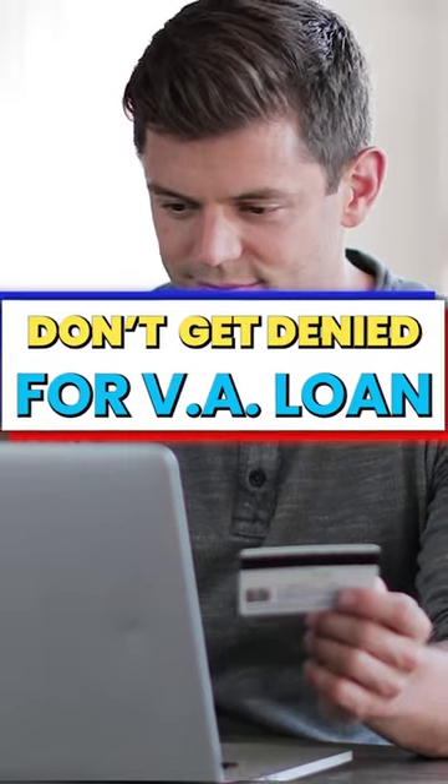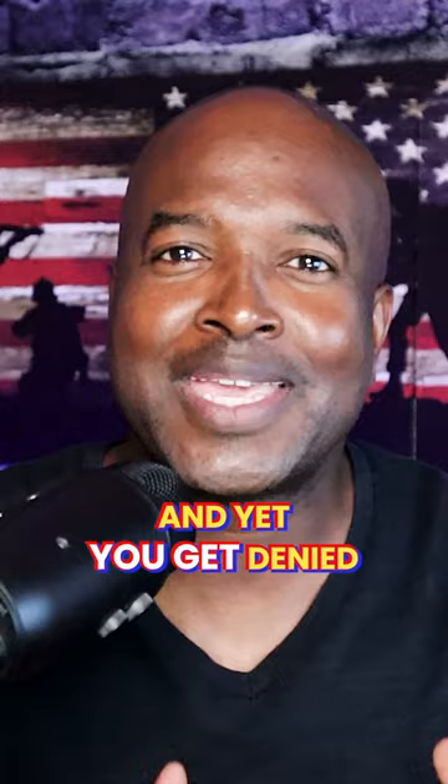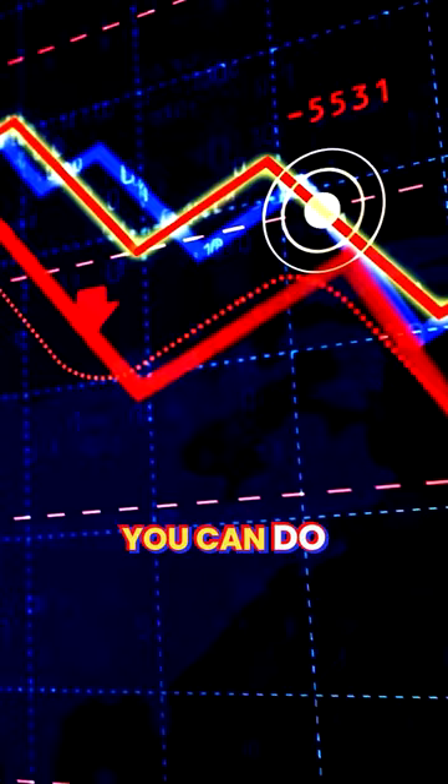You are a diligent bill payer, you are a responsible spender, and yet you get denied for your VA loans. But there are a couple of hacks that you can do to get that number back under 30% or less.